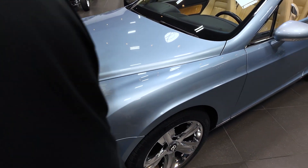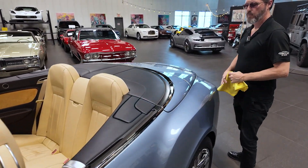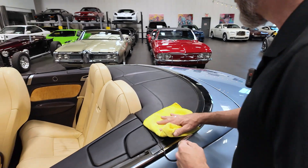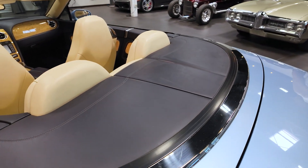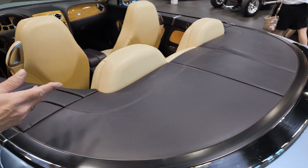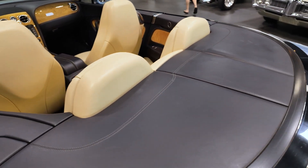We looked at the hood, we've done the windshield, we've done the trunk. Back here this leather has just got a little bit of patina to it from sunlight drying it up. It could probably be shined up with a little leather cleaner, but other than that it's okay.